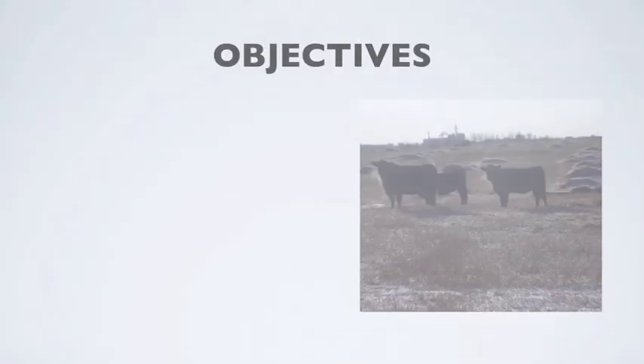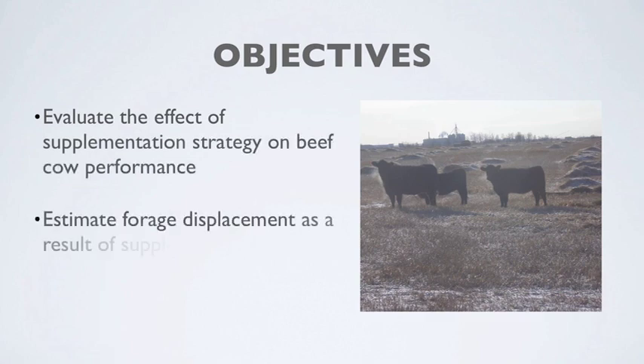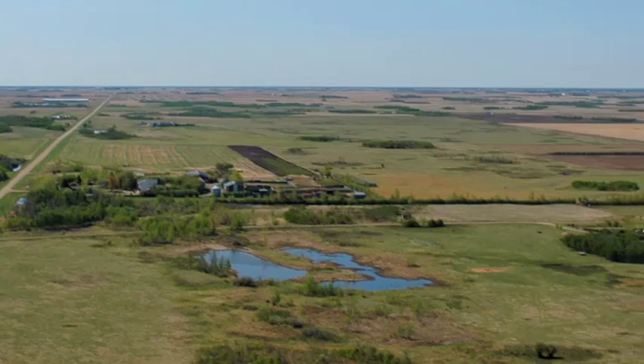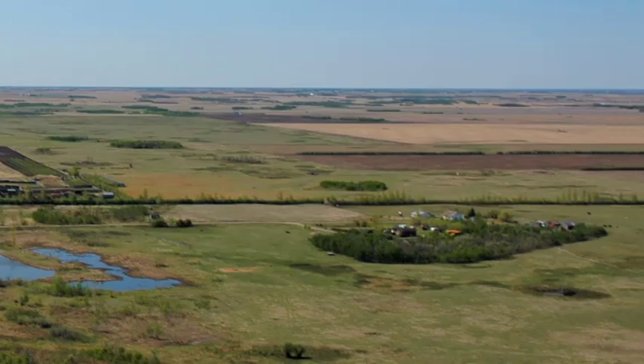We feel there is great value to utilizing crop residue — it's certainly low quality, but a good base ration for a beef cow during the first or second trimester of pregnancy. There are thousands of acres of barley, wheat, and oat crop residue out there that can be utilized for beef cow wintering programs.